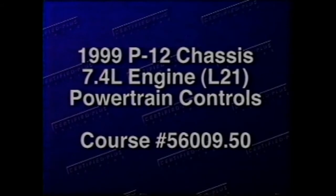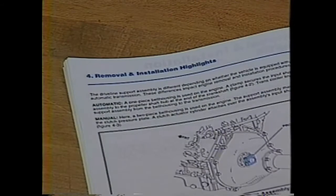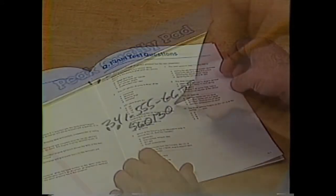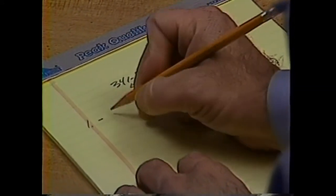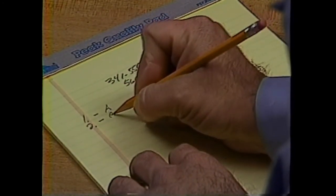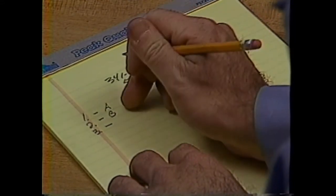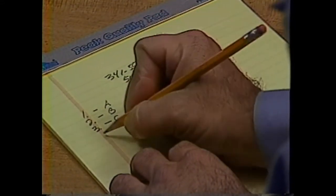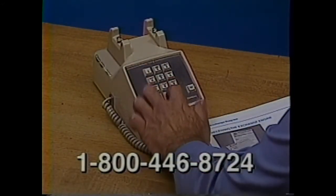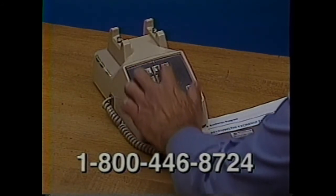To earn attendance and completion credit for this course, take the test found in the accompanying course book and phone in your answers. After viewing the video and reading the course booklet, find the course test at the end of the booklet in Section Q. To take the test, use a blank piece of paper. Record your social security number and the course number on the paper, along with the question numbers and answers to the test. Once you have completed the test, dial 1-800-446-8724 to receive your credit.